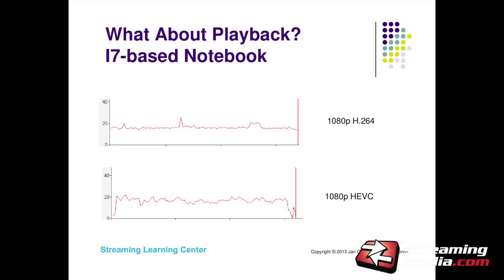What about the i7-based notebook? This is an i7-based HP notebook — a four core, eight cores with HyperThreading enabled. It took only 21% CPU to play HEVC at 1080p, so very comfortable playing that back. Looking at Performance Monitor — a utility that comes with Windows — here's the H.264 file at slightly under 20%, maybe a couple of peaks. Here's the HEVC file — really not that different. Once you get into multiple cores, you can get a pretty good result playing back.